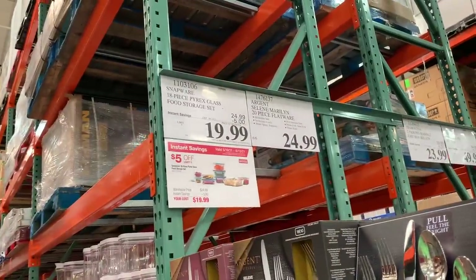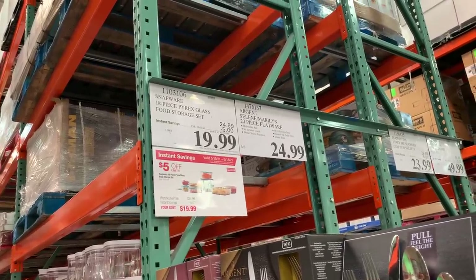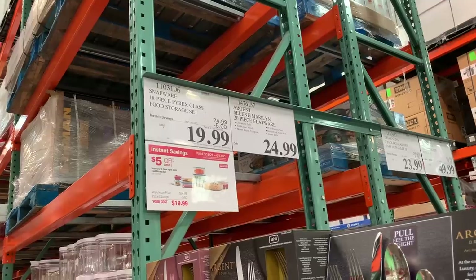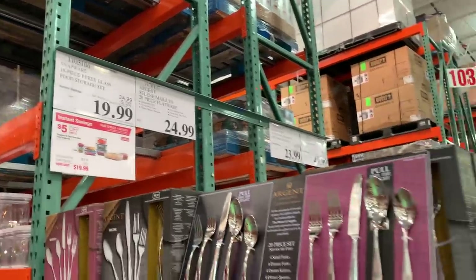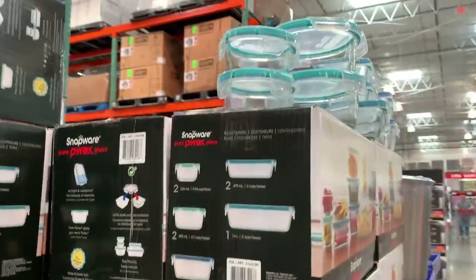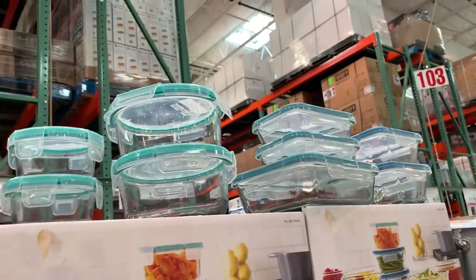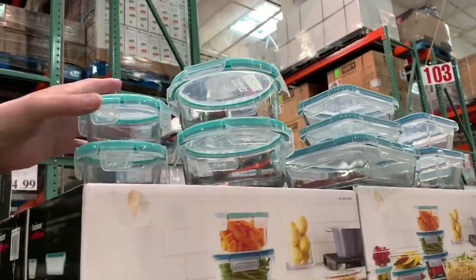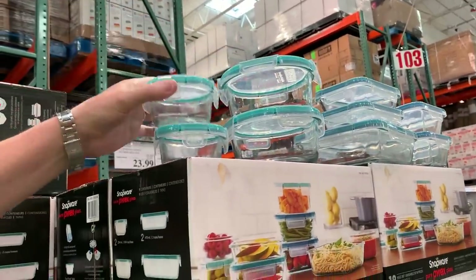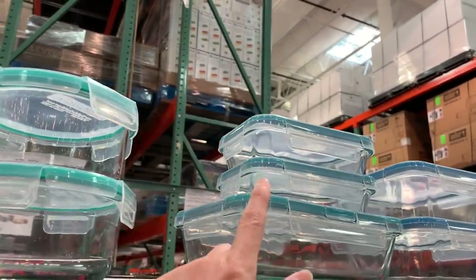We love the Snapware, especially the glass Snapware — we use it all the time and I'm really thinking we should get another set for ourselves. It's on sale right now, $5 off — normally $24.99, now $19.99. It has nine containers, and I do use these. I pack my lunch in these — I actually did a video on how I pack my lunches and this is what I use.